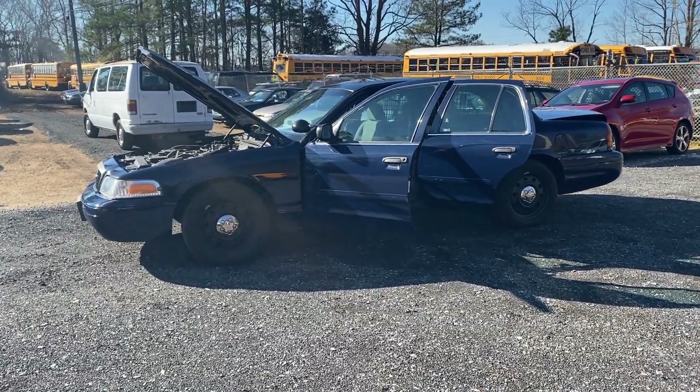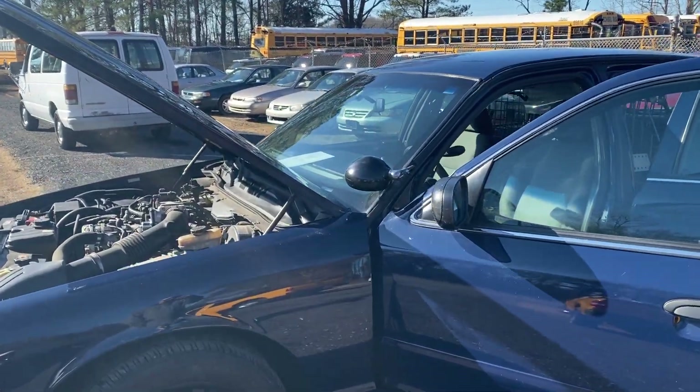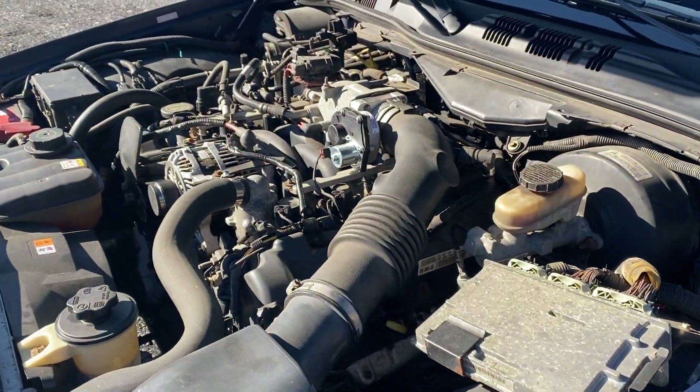You are looking at a 2008 Ford Crown Victoria Police Interceptor. It's a really nice looking undercover car. It has a really nice set of Goodyear RSA radials.